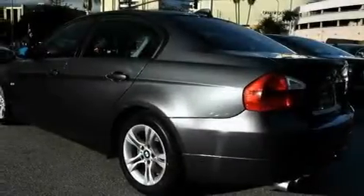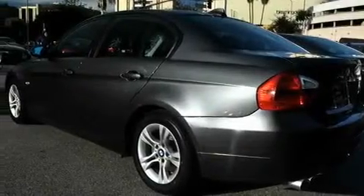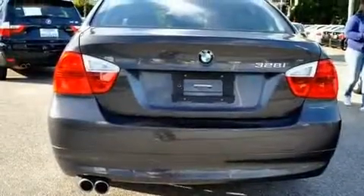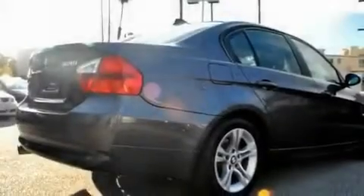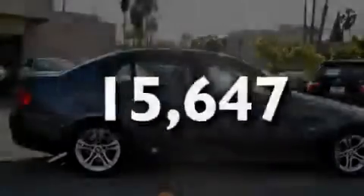Its top features include a power moonroof, air conditioning with automatic climate control, cruise control, a CD player, a leather-wrapped steering wheel, a passenger side vanity mirror, front fog lights, a traction control system, and this vehicle has fewer than 16,000 miles on the odometer.